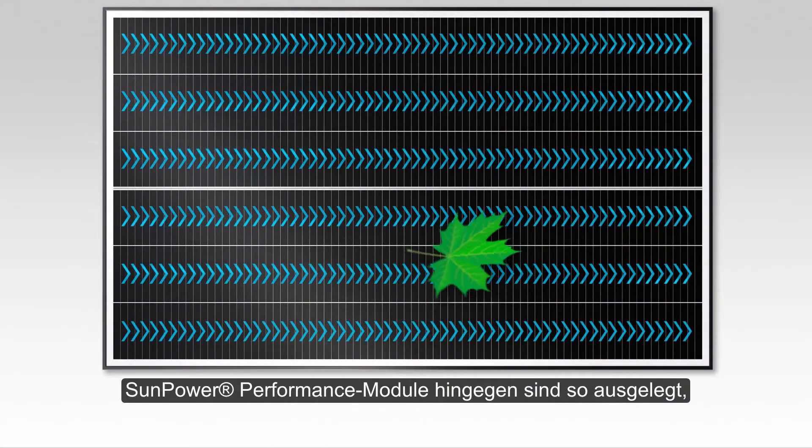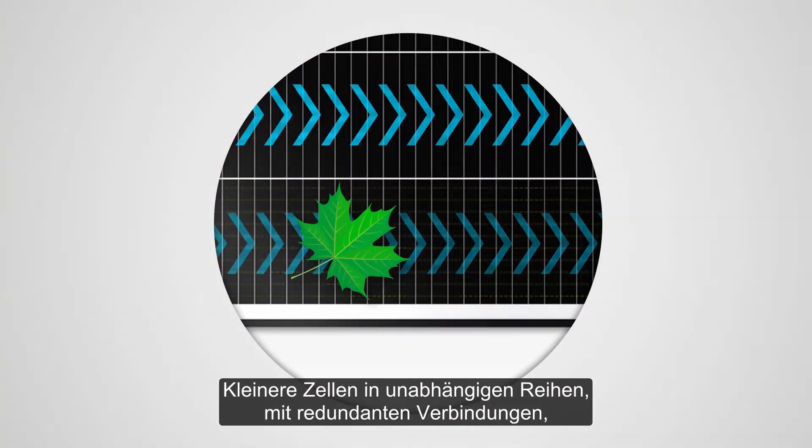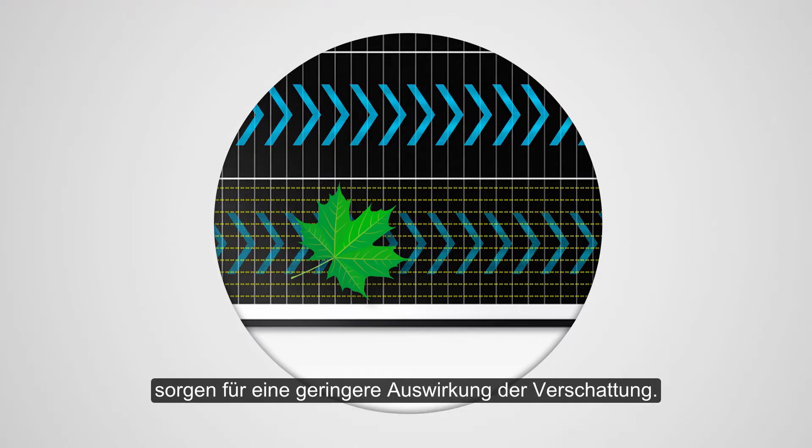SunPower Performance Panels, on the other hand, are engineered to keep energy flowing, with smaller cells arranged in independent rows linked together by redundant electrical connections — the effects of shading can be more reliably managed.